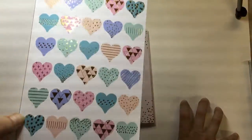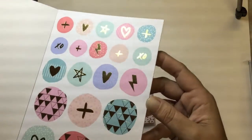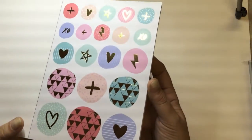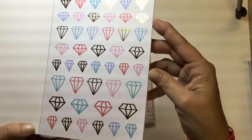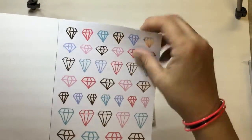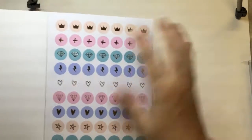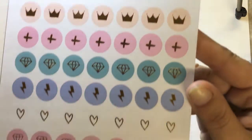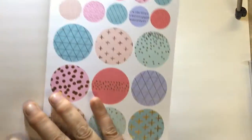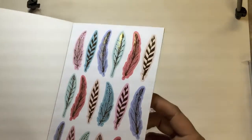You get two sheets of each design. The arrows — you can catch them in the light and see every single sticker is gold foiled. Then you get the hearts, all in pretty pastel colors with gold foil. This would be perfect for your planner, Project Life, or even your scrapbook. Then there are smaller icons and circles.